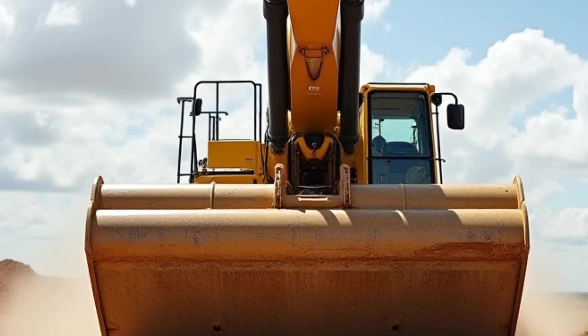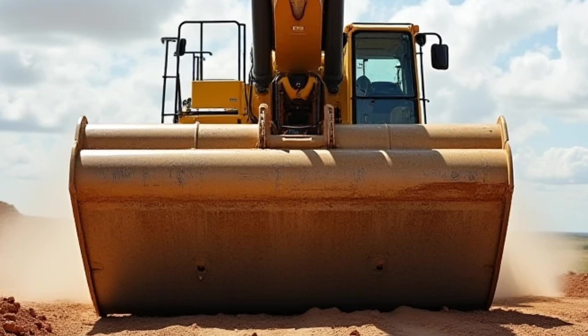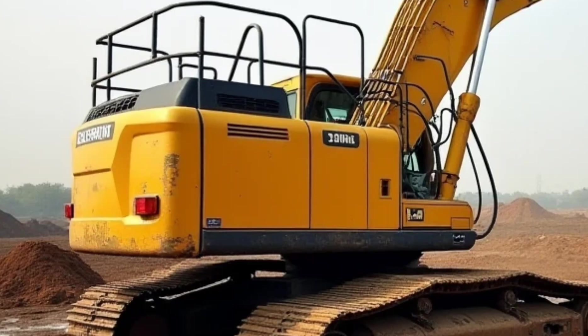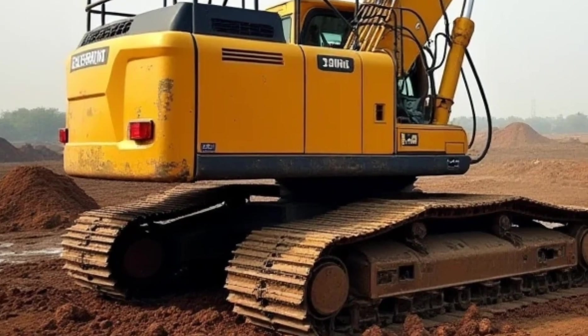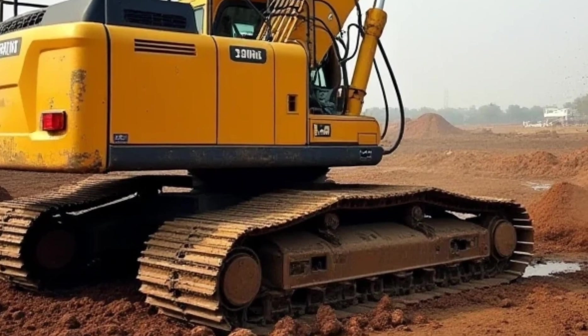Let's start with the basics. Excavators are hydraulic-powered machines designed for digging, lifting, and moving large amounts of earth. They come in different sizes, from compact models for small urban projects to massive, heavy-duty machines for large-scale construction. But in 2025, excavators are smarter, more efficient, and more environmentally friendly than ever before.